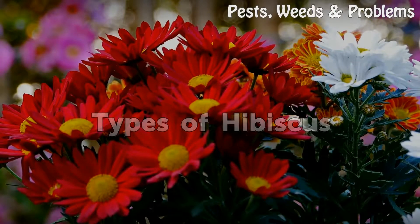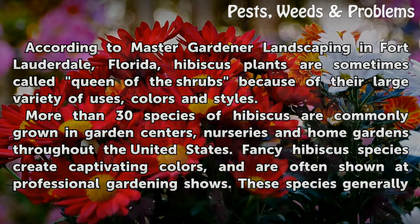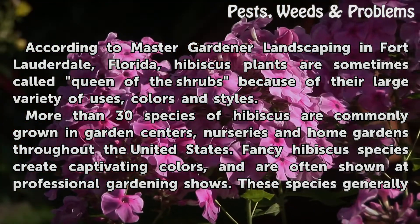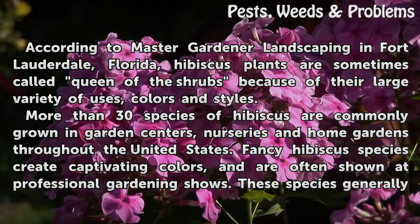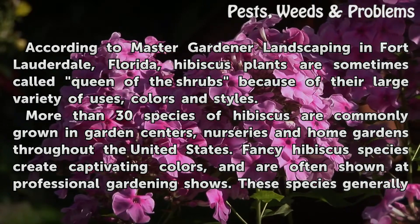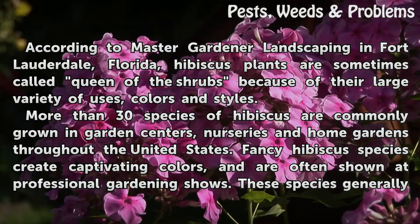Types of Hibiscus. According to Master Gardener Landscaping in Fort Lauderdale, Florida, hibiscus plants are sometimes called queen of the shrubs because of their large variety of uses, colors and styles. More than 30 species of hibiscus are commonly grown in garden centers, nurseries and home gardens throughout the United States.